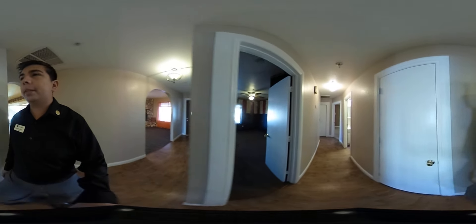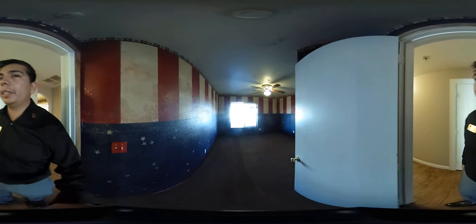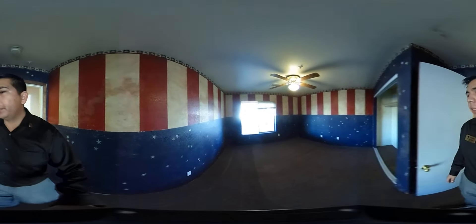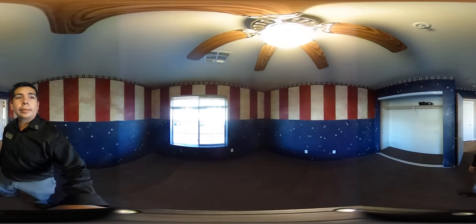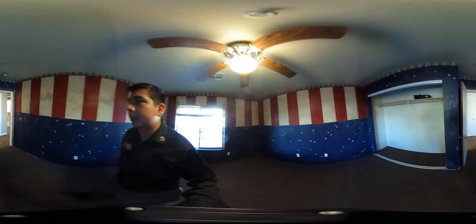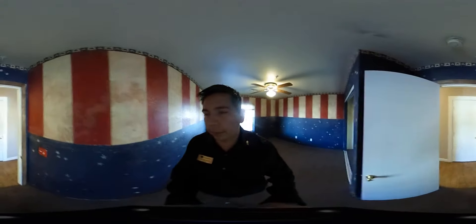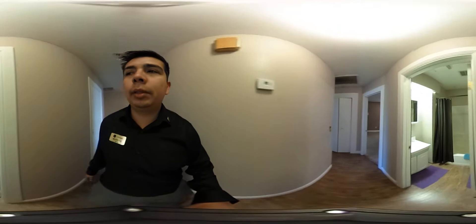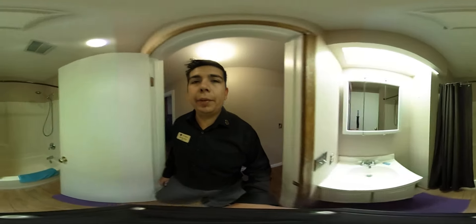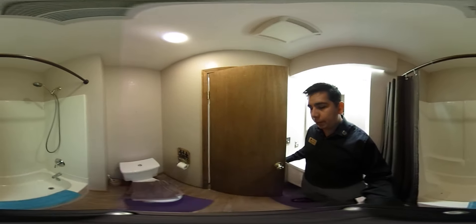This brings us over to the left side of the house and into the third bedroom, which is very patriotic. There's a closet here, and taking a peek at the other full-size bathroom — it's a little bit smaller than the other one, but still full size.